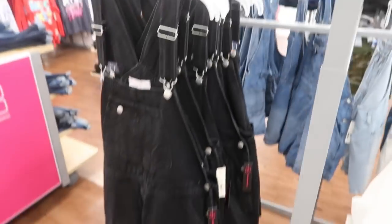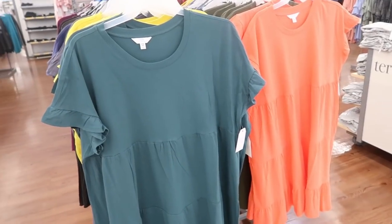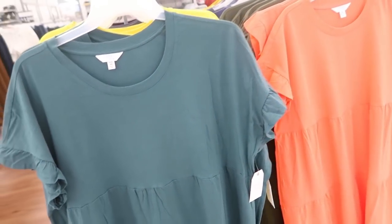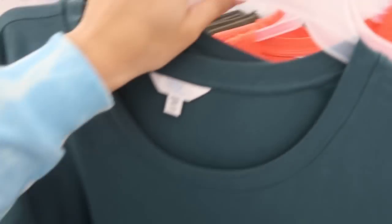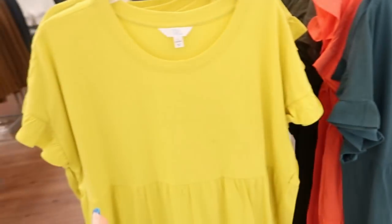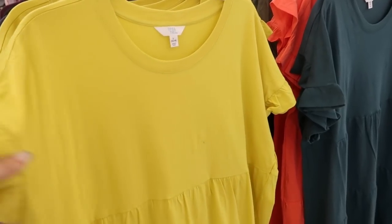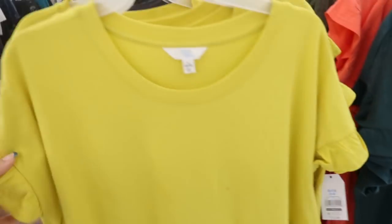Those are so good for $12.98. I showed you guys this Time and True ruffle tiered dress last week and the week before, but I'm seeing some more new colors. I showed you guys olive, coral, and teal, but this really bright yellow is new. These are only $13.88.